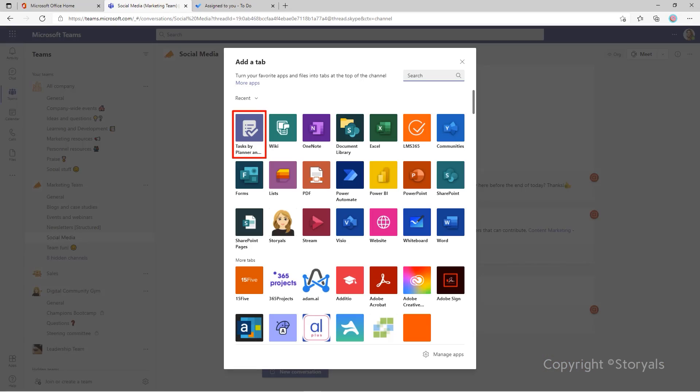If you use Microsoft Teams, these apps are also available there. In Teams, To-Do and Planner are combined into an app called Tasks. I know — it's super confusing. Don't even get me started on Microsoft's naming convention.